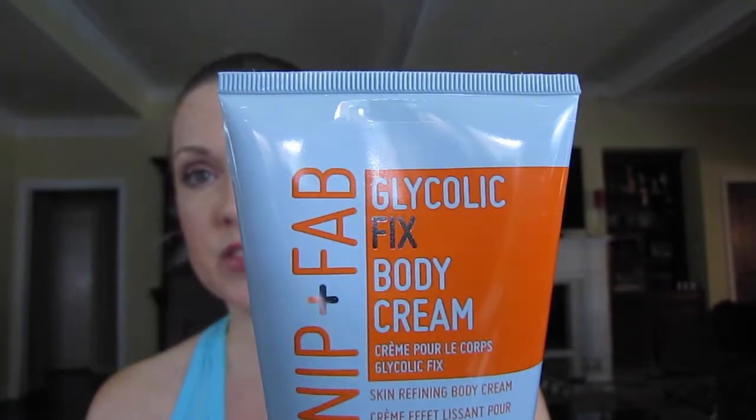Okay, last place we're going to talk about in this video is Target. I got the Nip Plus Fab Glycolic Fix Body Cream — it's a skin refining body cream and I believe it's a new line that Target carries. I got this to use on my neck, chest, and décolleté area. It does not irritate the skin at all, and it's basically a good way to exfoliate — you exfoliate your face, you need to exfoliate everything else too.